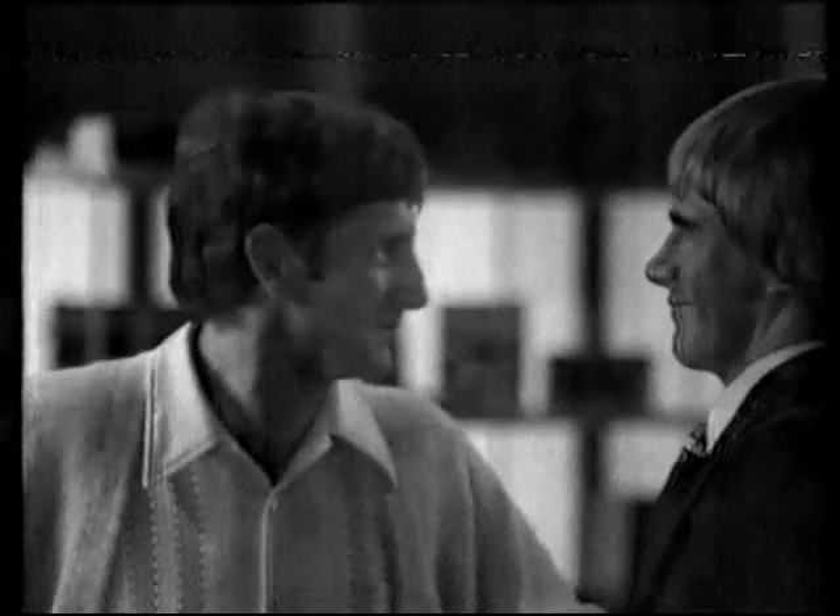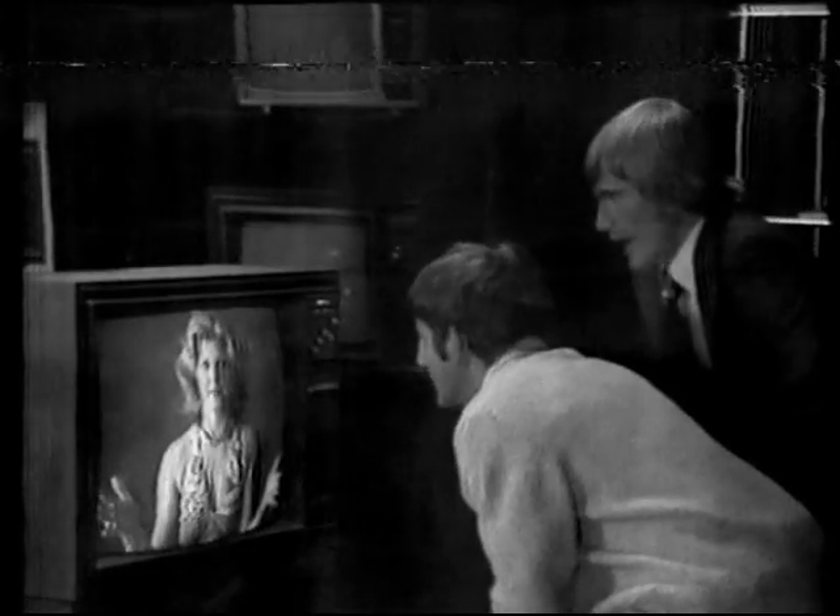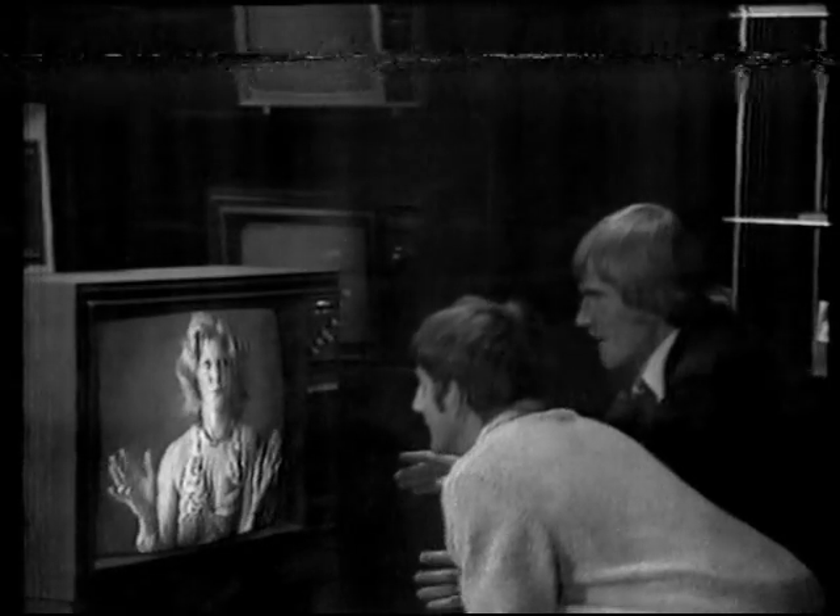Good morning sir. Oh, morning! I'd like to look at a Philips color TV. A Philips, sir? This is your lucky day — we've got the whole new Philips range in stock. Natural color, big screen impact.